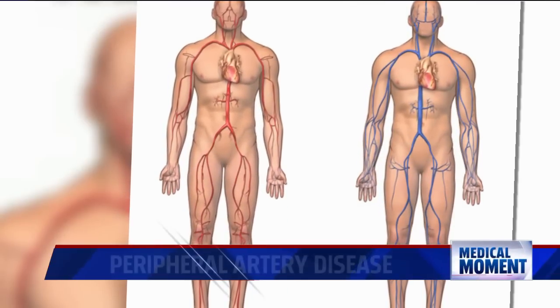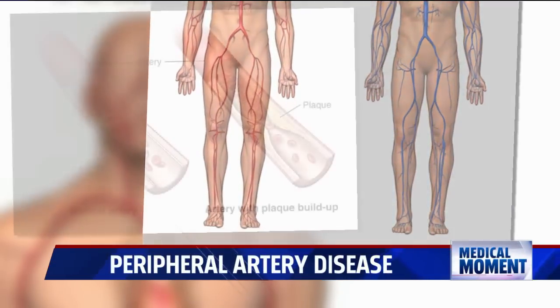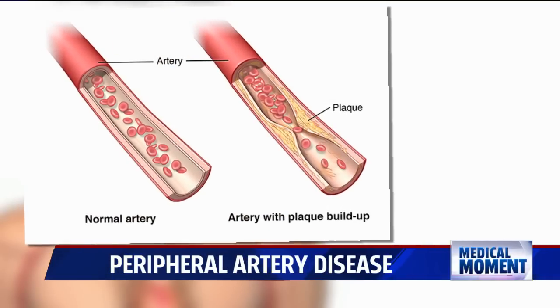Not getting proper blood flow to your body could be peripheral artery disease. In tonight's Medical Moment, Derek Francis explains the warning signs and the dangers if left untreated. Peripheral artery disease, or PAD, is a circulatory problem in which narrowed blood vessels reduce blood flow into the limbs.